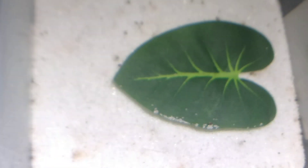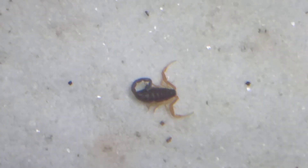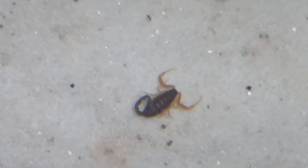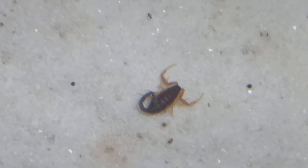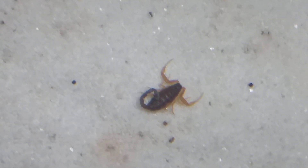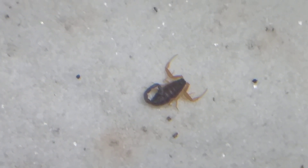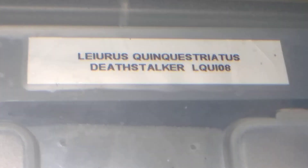Next we have the Hadentata fronsfinarii — there is no common name for this one. In my opinion, these are one of the most beautiful scorpion species out there, definitely the most beautiful species I own. It has eaten since last night. The Hadentata fronsfinarii is from northern Africa, mainly from Algeria. Adults get to about two and three-quarter inches, and there's unfortunately very little information available on this species.